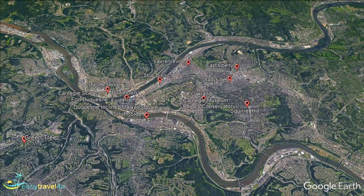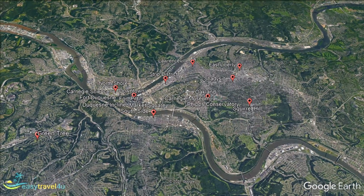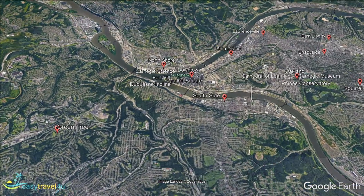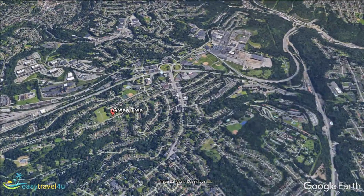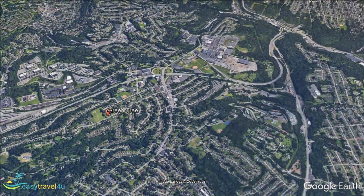Greentree is a leafy suburb in the south-west of the city. A largely residential neighbourhood, there is little in the way of tourist amenities here. Greentree is ideal for those who don't want to stay in the noisy and crowded city centre. One of the perks is the price of accommodation — if you are hoping to avoid the steeper hotel prices found in the downtown area, Greentree has that in its favour.